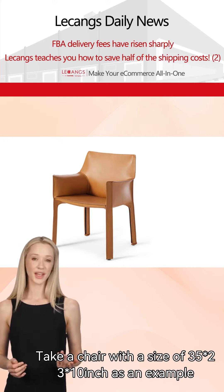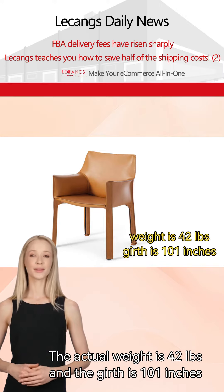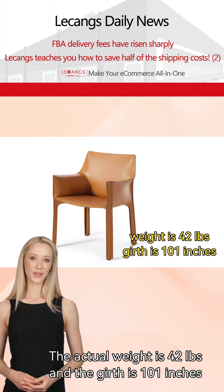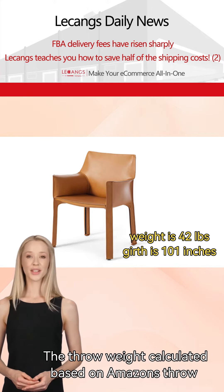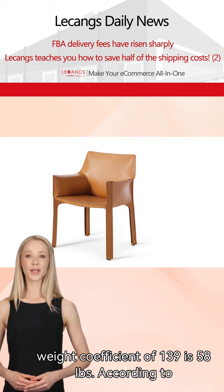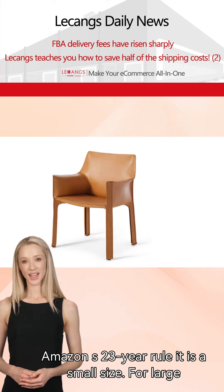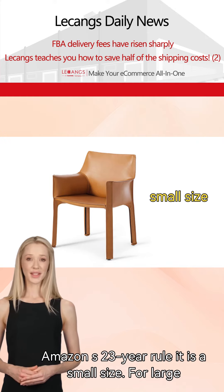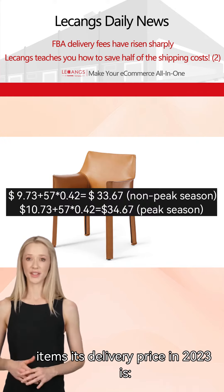Take a chair with a size of 35×23×10 inches as an example. The actual weight is 42 pounds and the girth is 101 inches. The throw weight, calculated based on Amazon's throw weight coefficient of 139, is 58 pounds. According to Amazon's 2023 rule, it is a small size for large items.